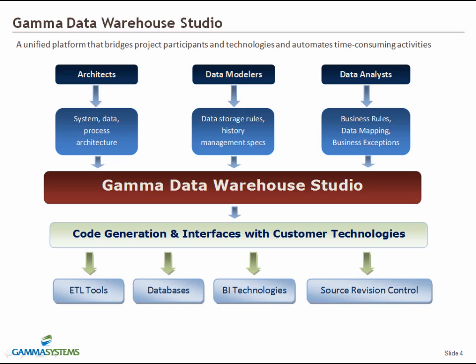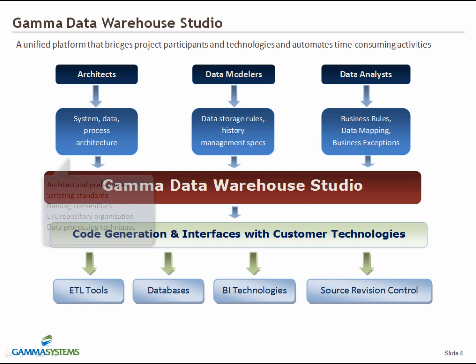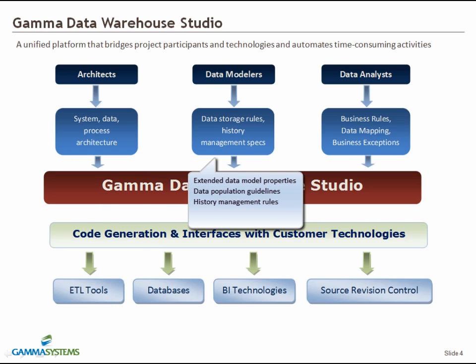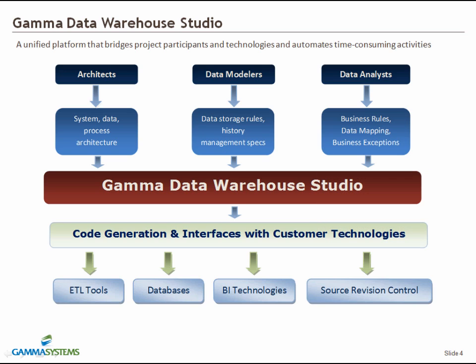DWS offers a set of user interfaces that capture information on various aspects of implementation, such as architectural preferences, scripting standards, naming conventions, ETL repository organization, data processing techniques, extended data modeling properties, data population guidelines, history management rules, data mapping specifications, exception handling, and logical definitions, thus covering the entire spectrum of requirements necessary for building data feeds end-to-end.